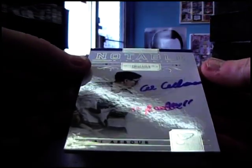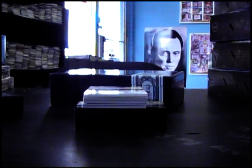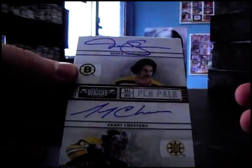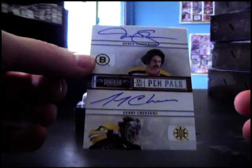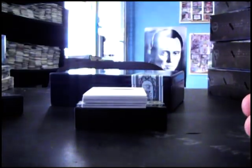Notable Nicknames — Al Arbor. I don't know what he wrote though. Notable Nickname, that's number 20 of 50. Dual autograph: Derrick Sanderson and Gary — or Jerry — Cheevers, and that's number 13 of 50.